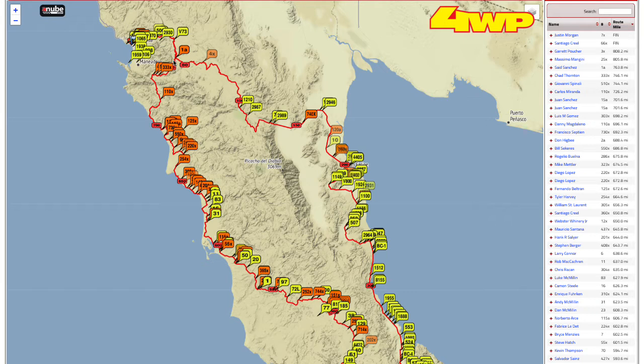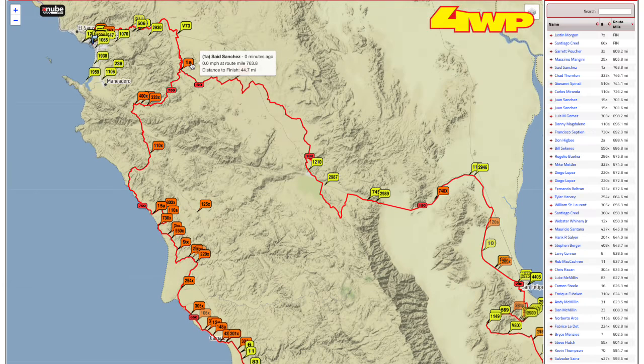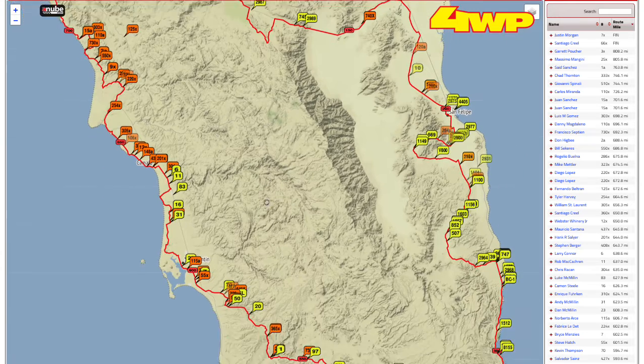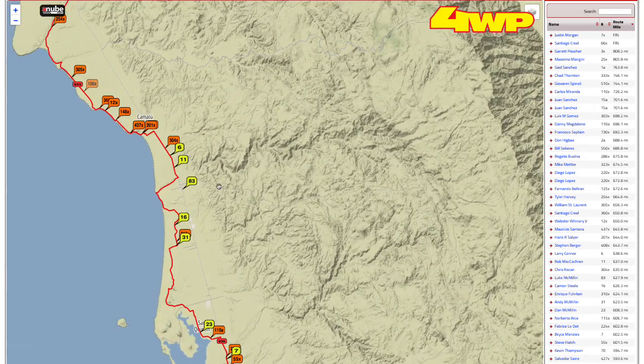First of all, it looks like the first quad is about to finish — the 1A. They got about 30 miles to go, and then the first quad will be finished. The rest of the bikes are kind of working their way up. Nothing really to talk about with the bikes; haven't really heard any updates with those guys, so we'll just skip right down and look at the leaders.